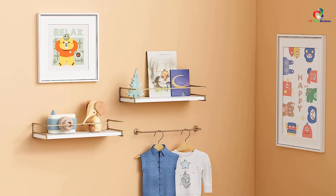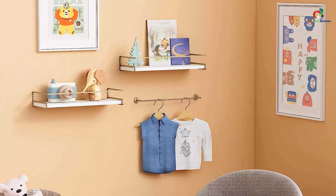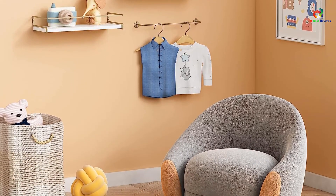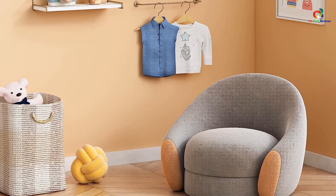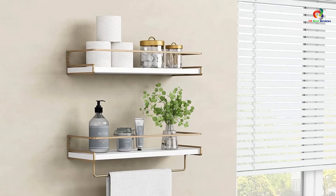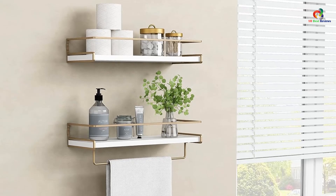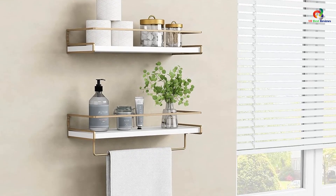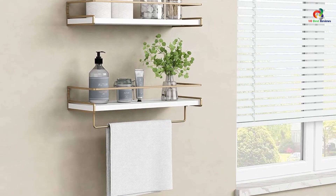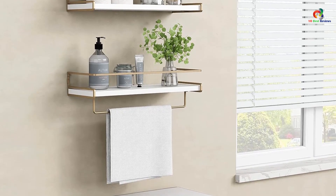The Forbina Floating Shelves offer a combination of functionality and style. These shelves are durable and waterproof and add a touch of elegance to any room. The towel bar and guard rail design provide added convenience and safety. However, if you have a larger space, these shelves may not be sufficient for your storage needs. Overall, these shelves make for a practical gift and a valuable addition to any home.